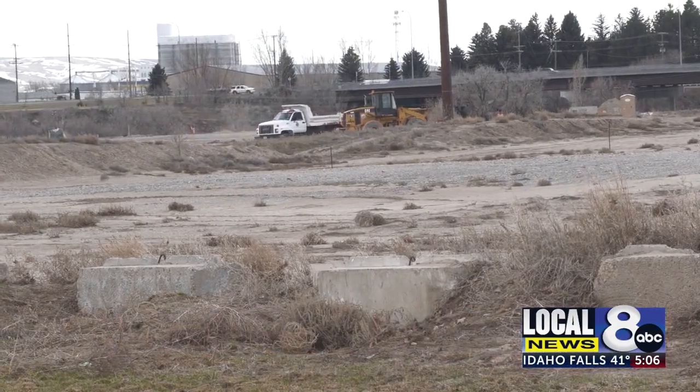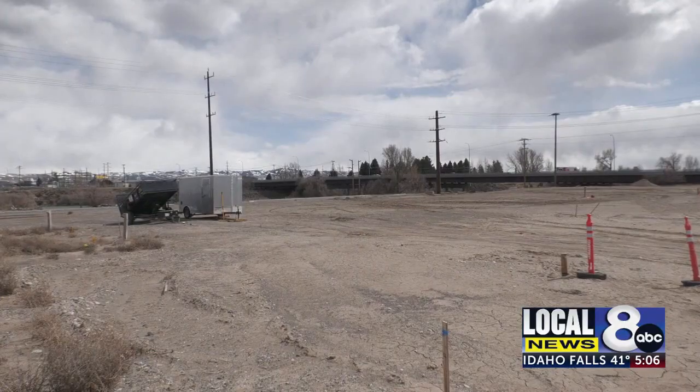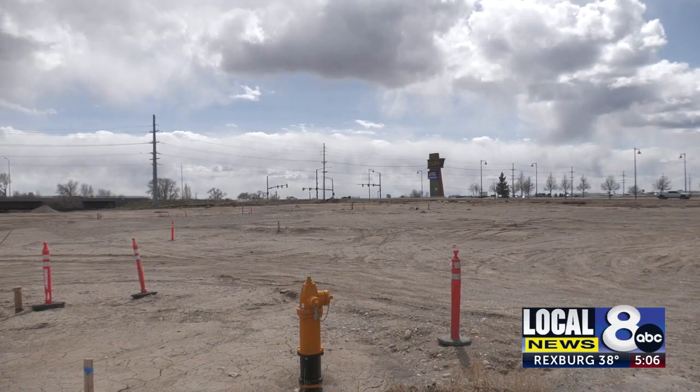This money will be used to lay sod, construct asphalt pathways, and irrigation lines. The 14-acre park is located near Sunnyside Road on the west side of the Snake River. The plan is to open the park June 28th.